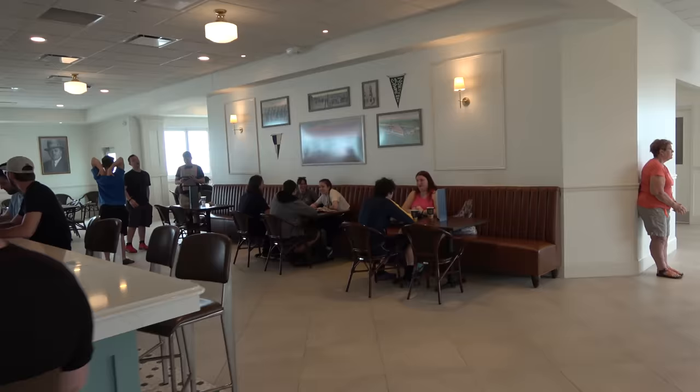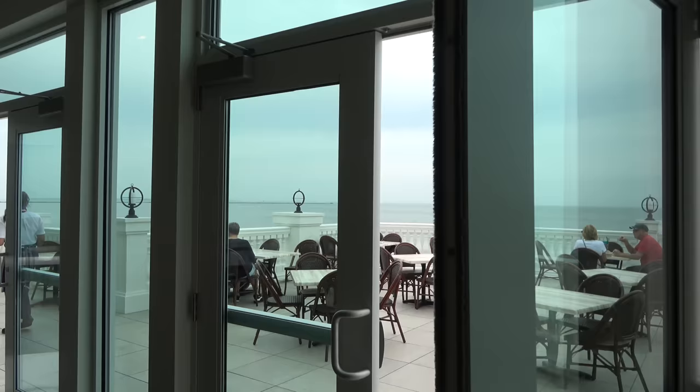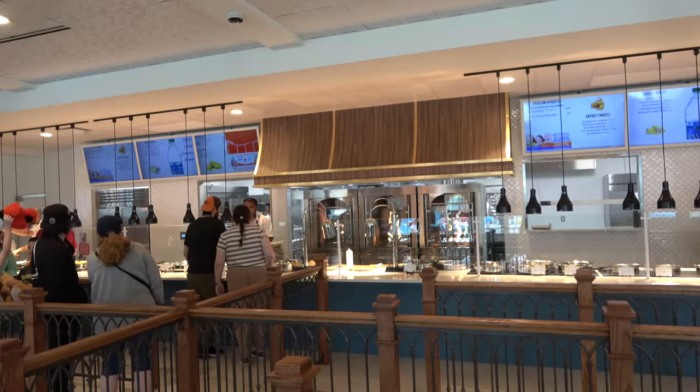One last thing I wanted to show you while we're up here in this bar area before we continue the walkthrough — they have patios on the outside on the second level. This one's really nice because you look out and overlook Lake Erie. All of a sudden you come out on this patio and look this way, and you don't really feel like you're in an amusement park anymore until you turn left. This is very pleasant — you've got the beach. It's very nice.